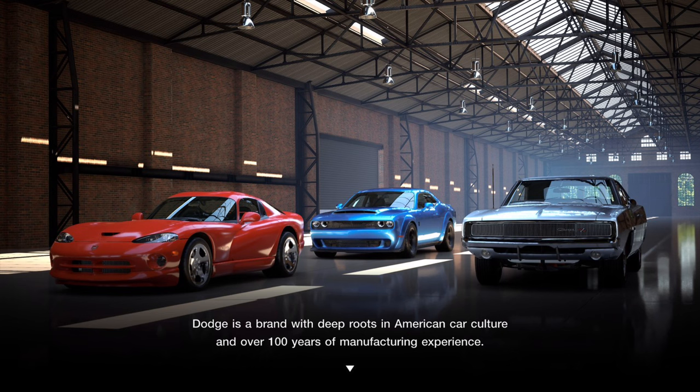The other extra menu is the Dodge menu, and that's for the Viper, the Challenger, and the classic Charger.